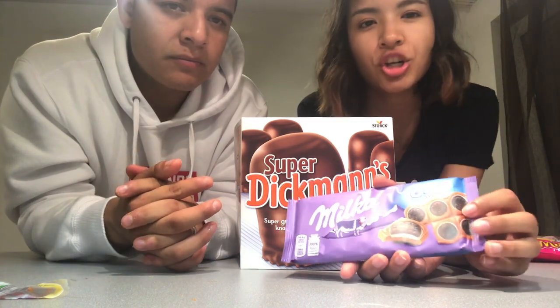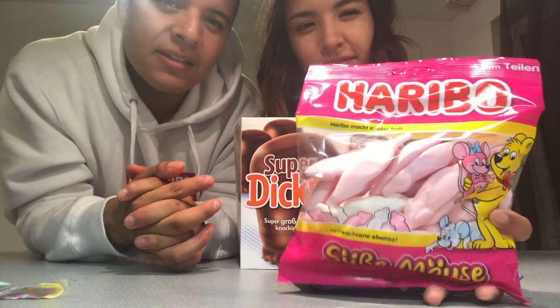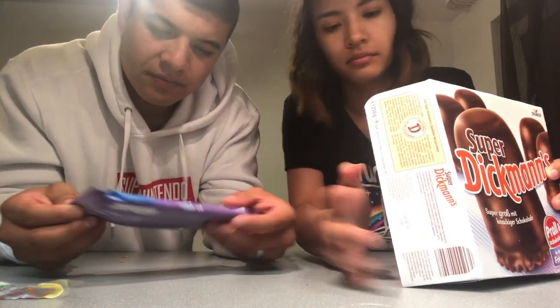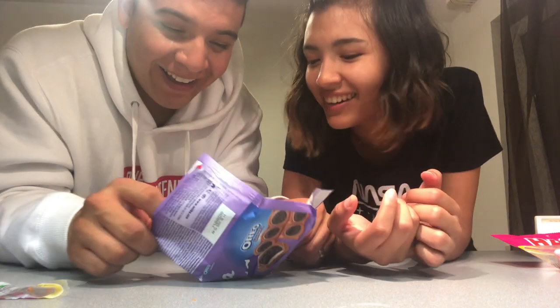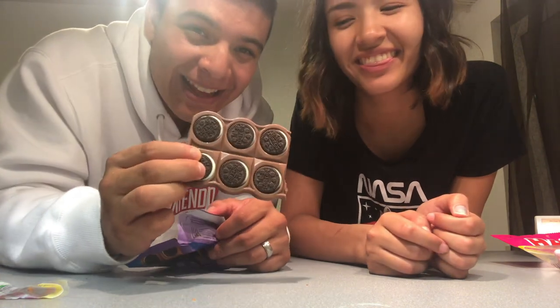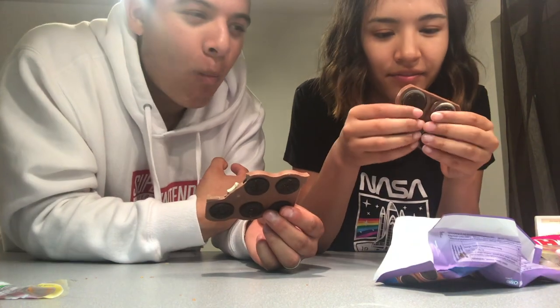We're down to our last three: Dickman's, Milka Oreo chocolate bar, and the last one — gummy mice. Do those look like mice to y'all? What the— you broke it! There's actual Oreos in them! That's so cool.